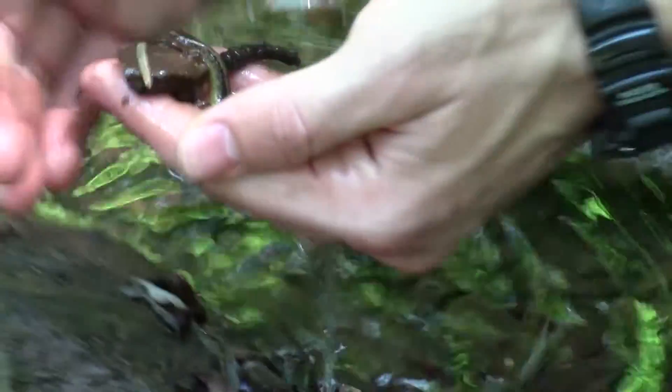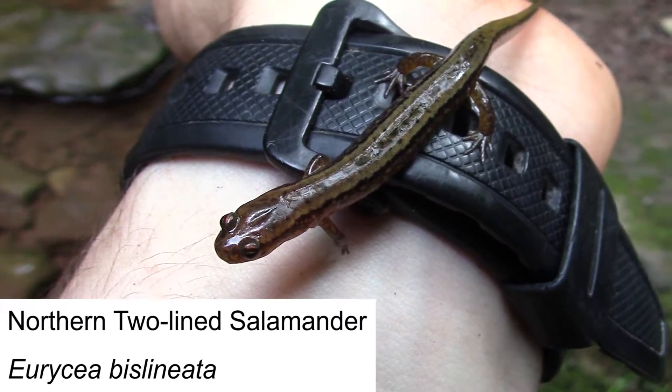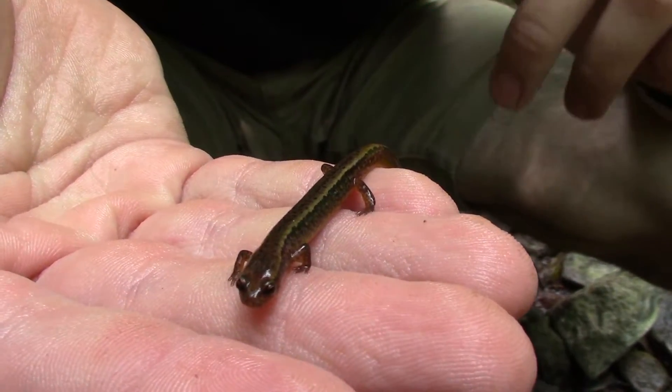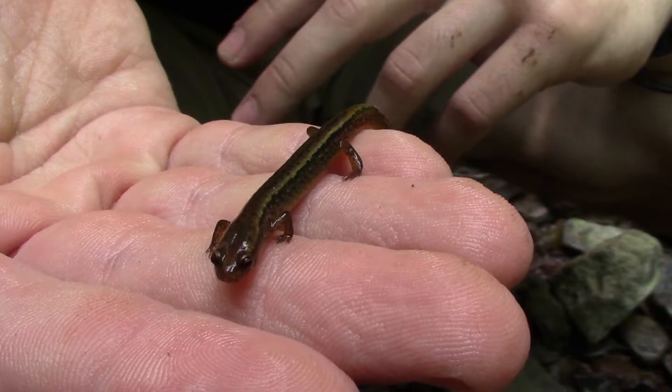First two-line of the day! Surprisingly, but let's get him on film. So this little guy is the northern two-line salamander — probably the most common salamander species we get here in eastern Pennsylvania. In fact, they're found all throughout the northeastern United States, up through parts of Canada, and of course down the east coast as well.